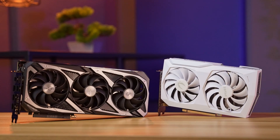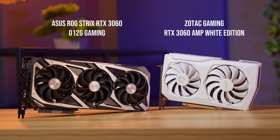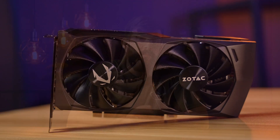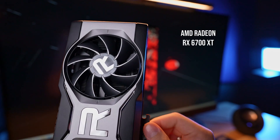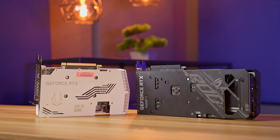We have two RTX 3060 cards from two different manufacturers — one is from Zotac and the other one is from ASUS. They're going to be battling it out in a head-to-head comparison to see if paying a premium for a larger heatsink, factory overclocking, and more fans actually makes that much of a difference. We also threw in an RTX 3060 Ti and the AMD RX 6700 XT just to see how they stack up.